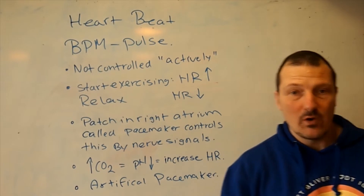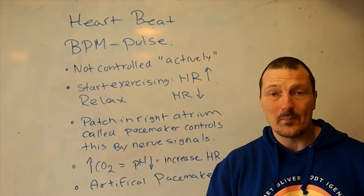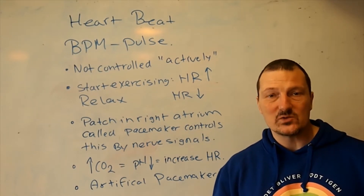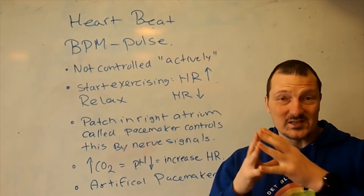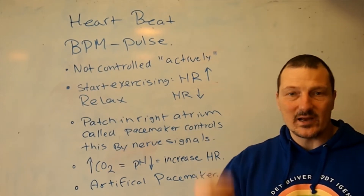The speed at which the heart beats is not a controlled activity. It's not like you can decide you want your heart to beat faster and it increases — that's not how it works. There are some methods of relaxation where you can lower your heart rate, but it's not something you decide voluntarily.